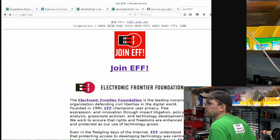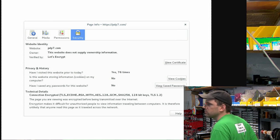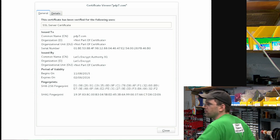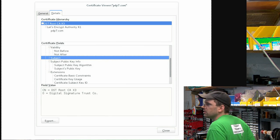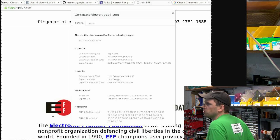Here it is on my website now — PDP7.com — it's HTTPS, secured with that SSL certificate. Here's what it looks like in Firefox: it looks like a normal certificate, nothing weird. It's issued by Let's Encrypt Authority X1. And here it is in Chrome — happy, green padlock.